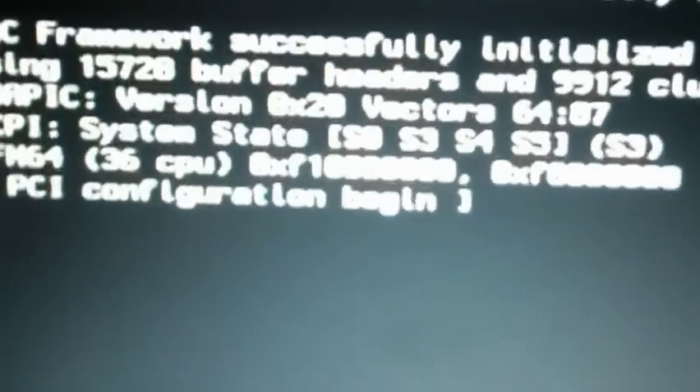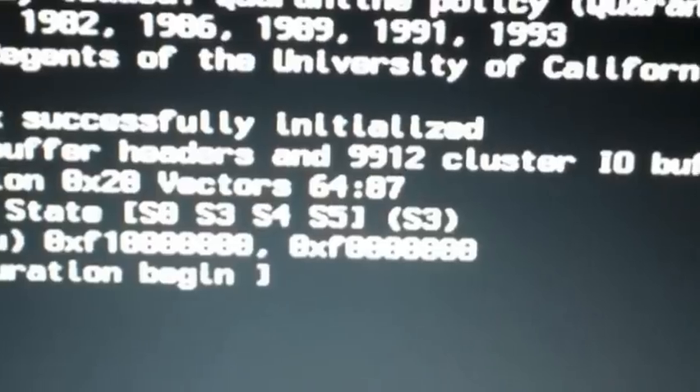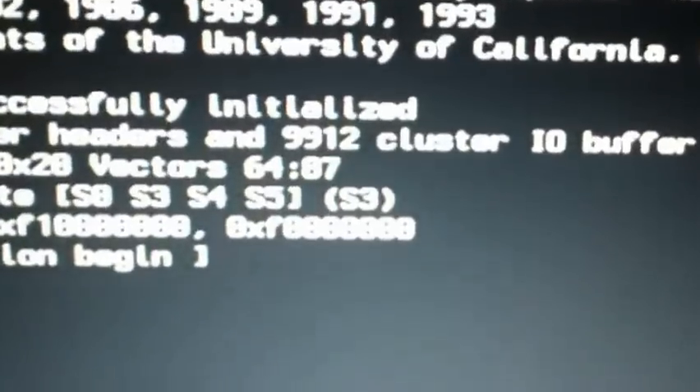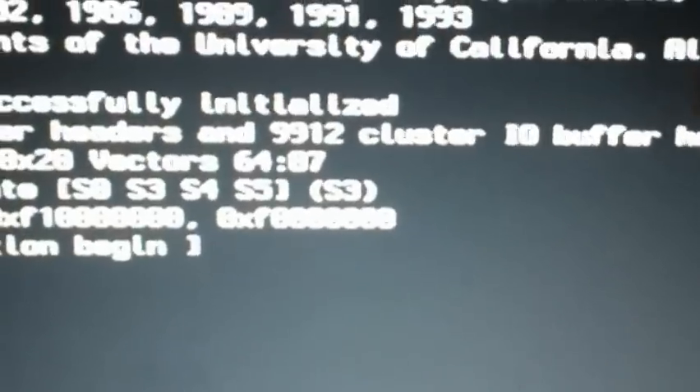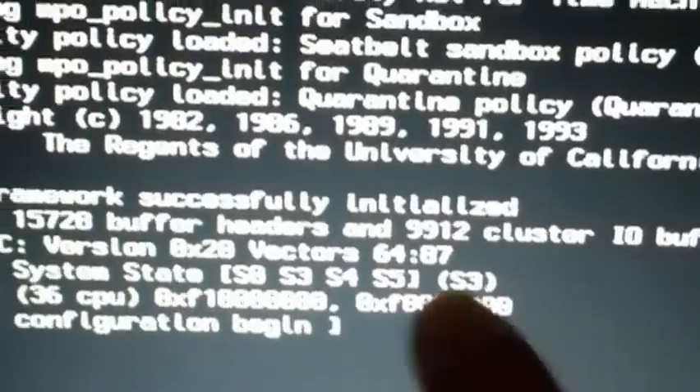I couldn't find the S3, but it says right here the system is S0, S3, S4, S5 — and it looks like this means S3 is selected. Alright, so that's where we're at.